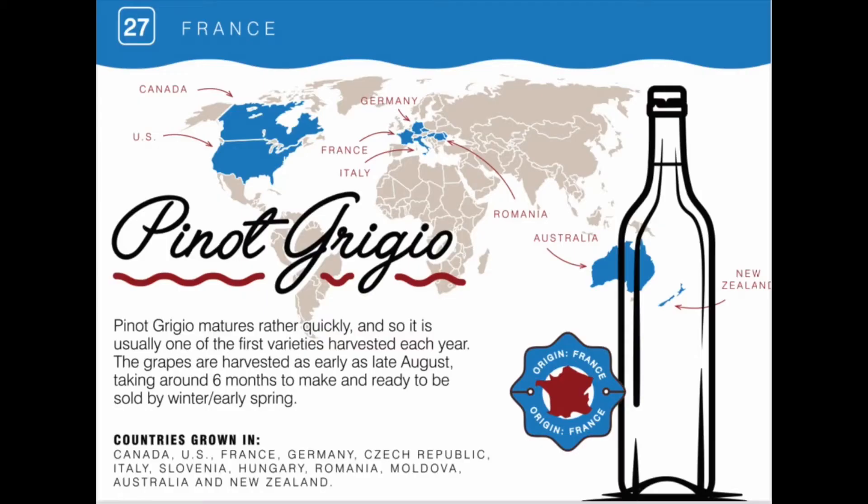Pinot Grigio originated in France, but today is grown in countries such as the US, Canada, Germany, Czech Republic, Italy, Slovenia, Hungary, Romania, Moldova, Australia, and New Zealand.